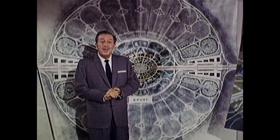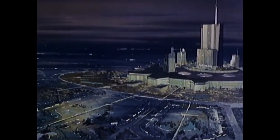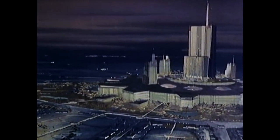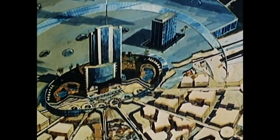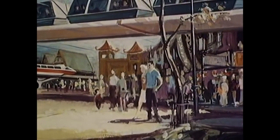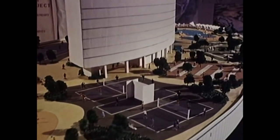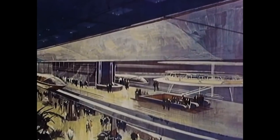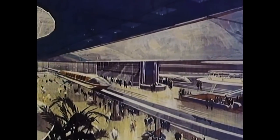Walt had plans for Epcot — the Experimental Prototype Community of Tomorrow — and it was going to be a real inhabited city that would remain on the cutting edge of progress to serve as an example of what other cities around the world could achieve themselves. In order to do that, Disney needed the autonomy that would allow them to pursue brand new and experimental methods of construction and governance that traditional red tape would otherwise hold back. That's where the Reedy Creek Improvement District came in.